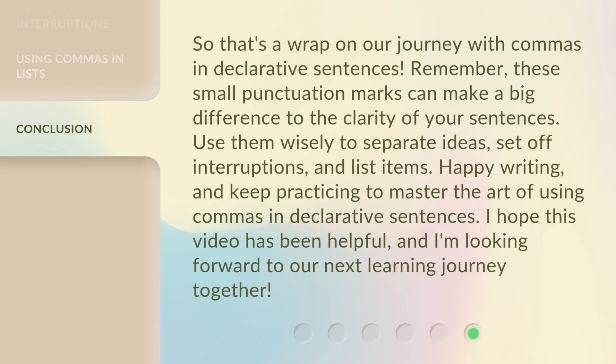So, that's a wrap on our journey with commas and declarative sentences. Remember, these small punctuation marks can make a big difference to the clarity of your sentences. Use them wisely to separate ideas, set off interruptions, and list items. Happy writing, and keep practicing to master the art of using commas in declarative sentences. I hope this video has been helpful, and I'm looking forward to our next learning journey together.